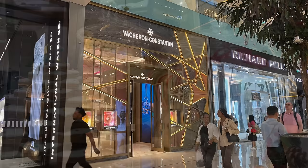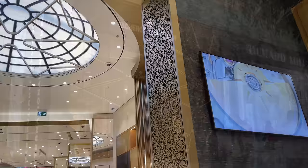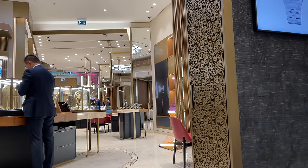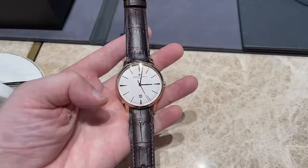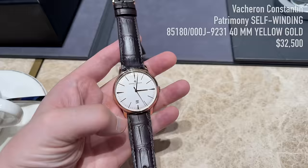Our first stop is at Vacheron Constantin, the flagship store here in Dubai Mall. I did some quick research up front, and the two lines to check out today are the Patrimony and the Historique American 1921 — both strongly vintage-inspired and at the highest levels of watchmaking. The first piece is the Patrimony self-winding in 40 mm with an 18-carat yellow gold case.